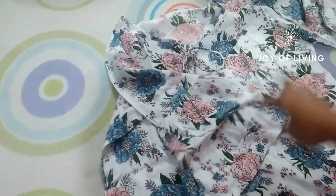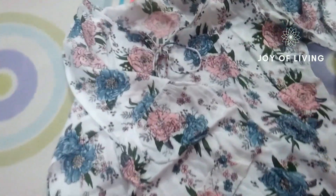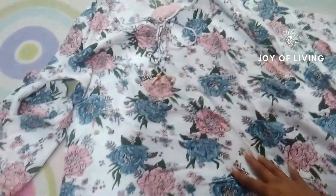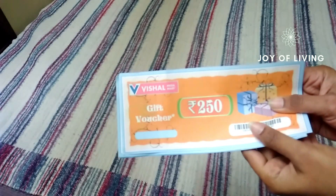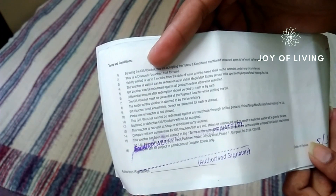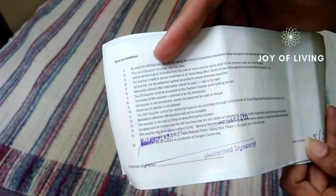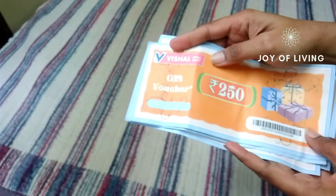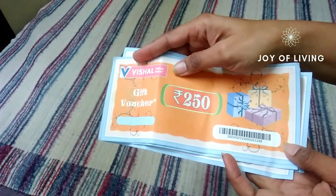The fabric is really good and soft — I like the sleeves. Vishal also gives gift vouchers periodically. You can see the terms and conditions at the back — the vouchers are usable on apparel and footwear but are not applicable on grocery.